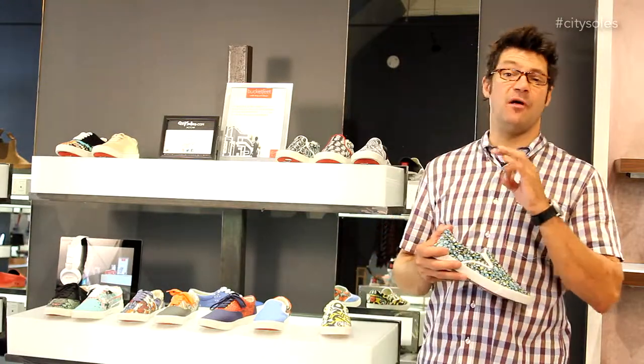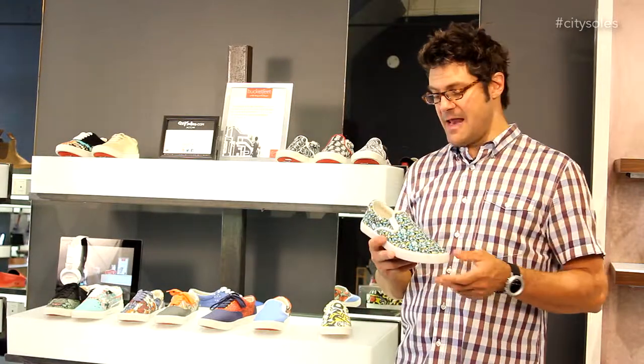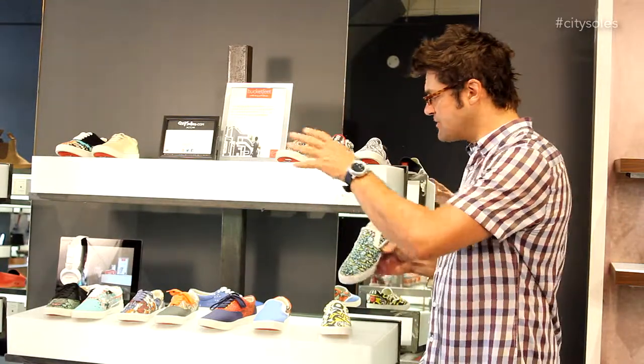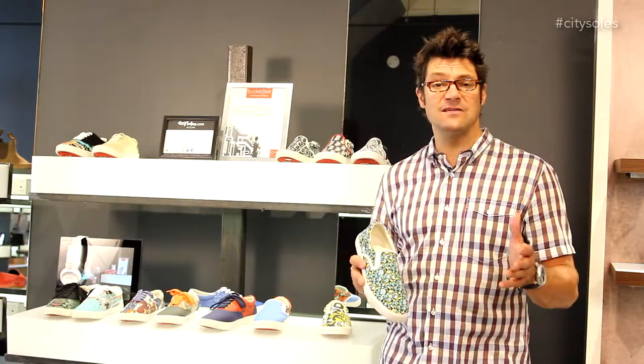Awesome colors and combinations. And they're a Chicago startup — they're on fire right now. They're growing like a thousand percent a month. We're their partner here in Chicago, so we have almost every one of their patterns,